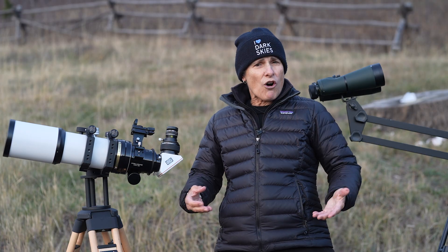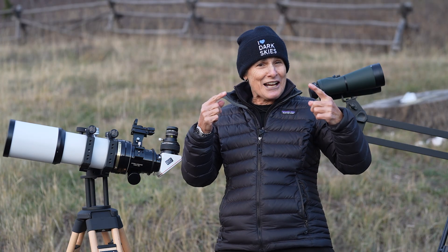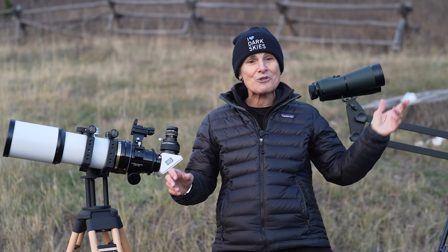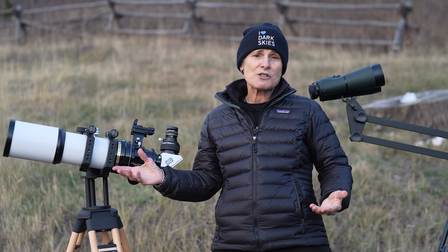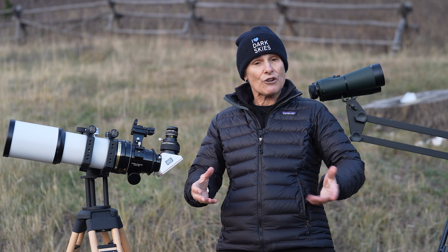M33 is best seen in autumn in the northern hemisphere and into winter. To find it, start by trying to see it with your naked eye if you're at a very dark sky site — and I mean dark, dark, dark. If that's not possible, try with binoculars, and if you still can't see it try a small telescope at low magnification, because you need a big field of view to see this large object.